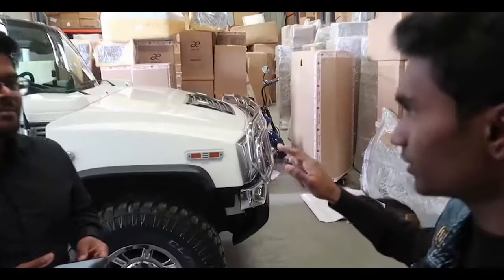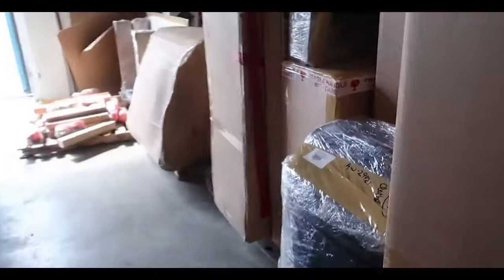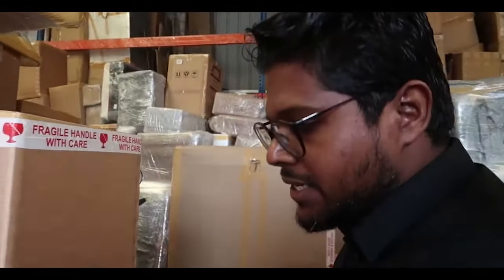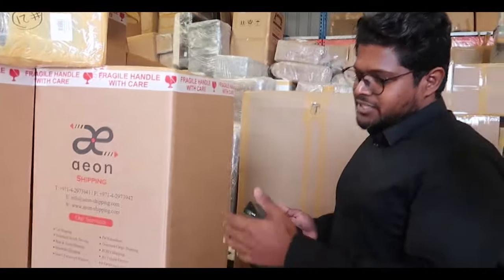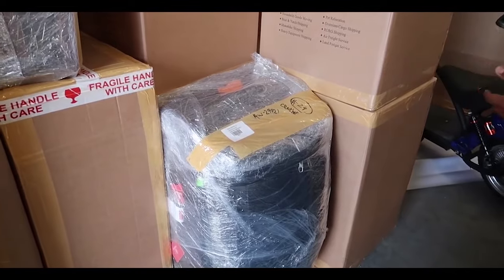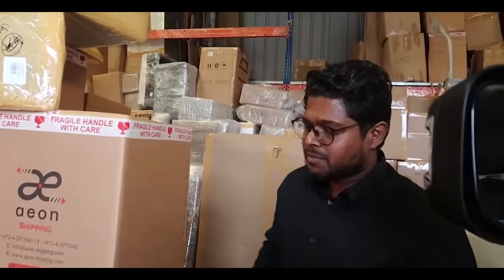By the way guys, this is the Aeon Shipping warehouse. They export pretty much everything: cars, bikes, boats, cargo, household items, and personal effects, via both air freight and sea freight. I also noticed they're handling luggage here. Some customers have their luggage ready and don't want it boxed up, so it's kept as-is so they don't have to unwrap it when it arrives.